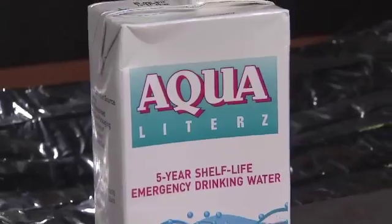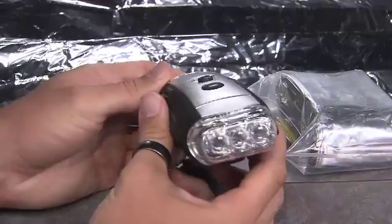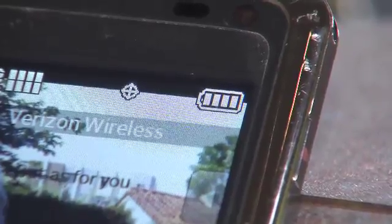Here's the ReadyBox. ReadyBox comes with water, food, emergency thermal wraps, first aid and a charger flashlight. This unit is a flashlight, it's a radio, and it also charges your cell phone. The case even glows in the dark.